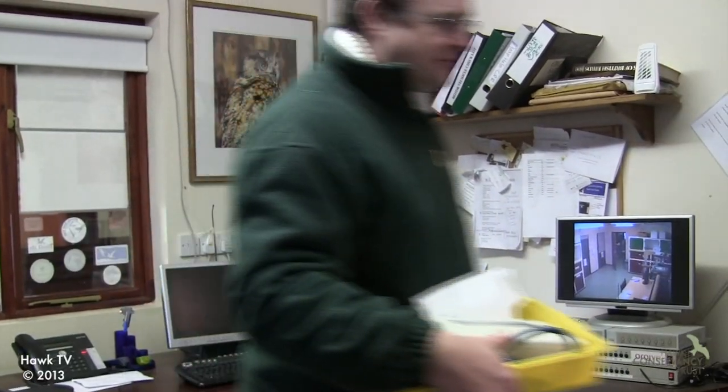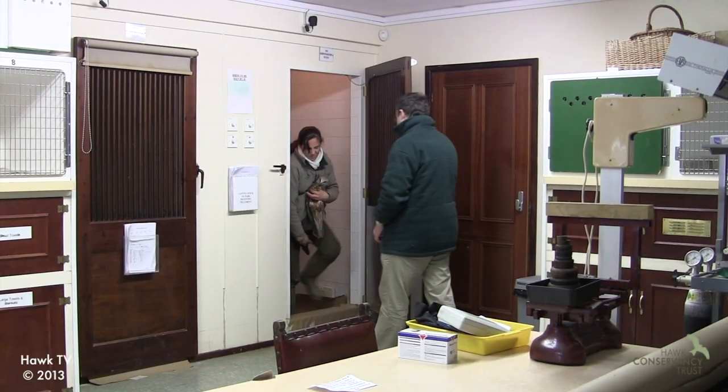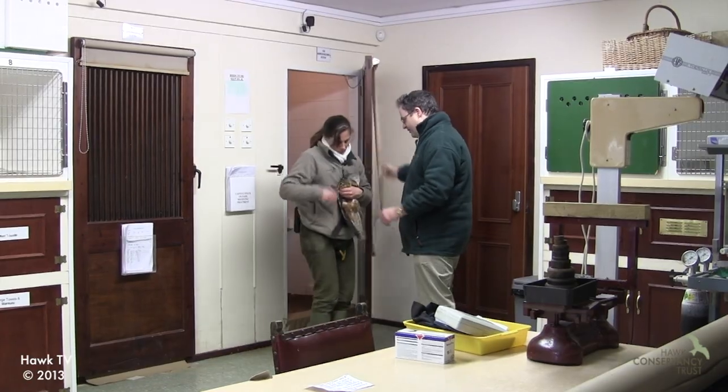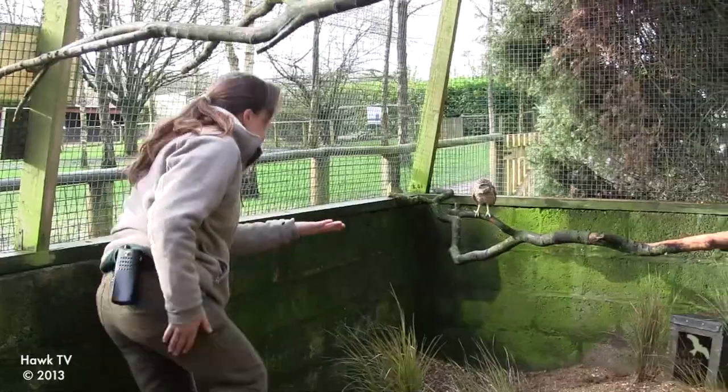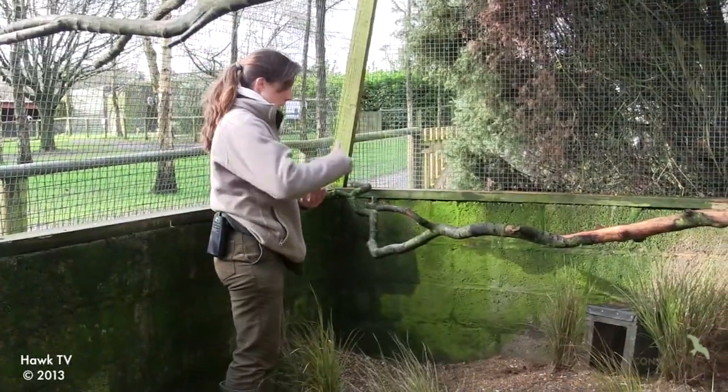The trust vet John Chitty comes to the park about once a week. If we have anything that needs to go down prior to that we'll give him a call and take it straight down to the vet, but he'll do an initial tour around once a week where he comes to have a look at any of our park birds that require care.